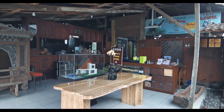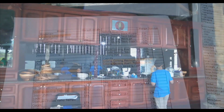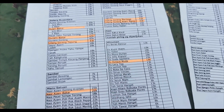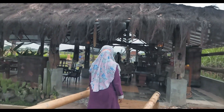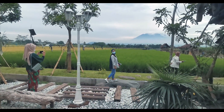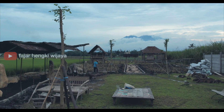Selanjutnya kami menuju kasir untuk memesan makanan dan minuman. Kami diberikan kertas daftar menu beserta harga untuk kami isi pesanan. Sambil menanti pesanan datang, kita bisa menikmati keindahan pemandangan sawah dengan latar belakang pegunungan, dan inilah yang menjadi nilai tambah restoran ini.